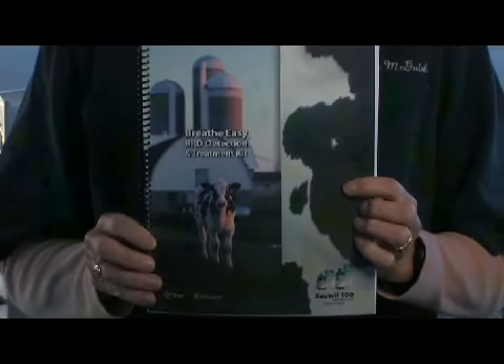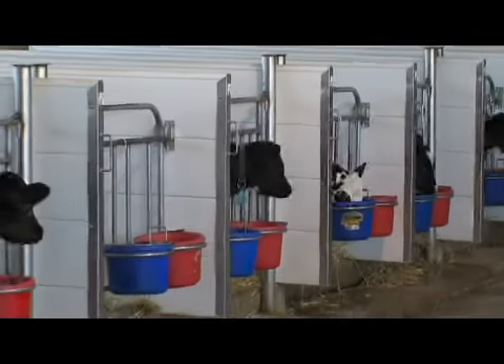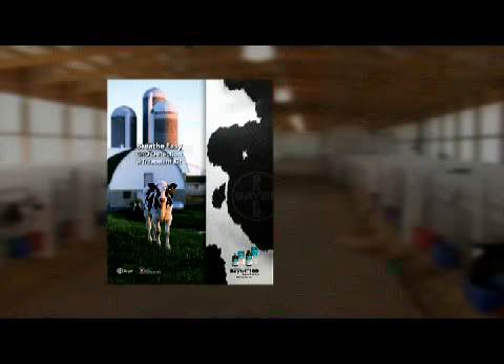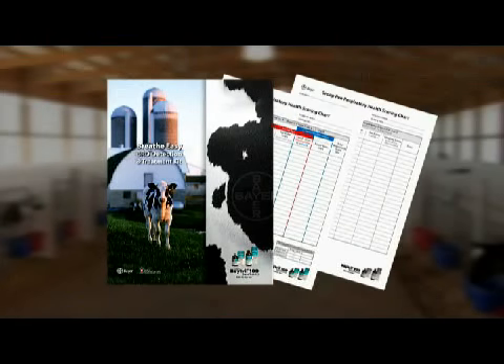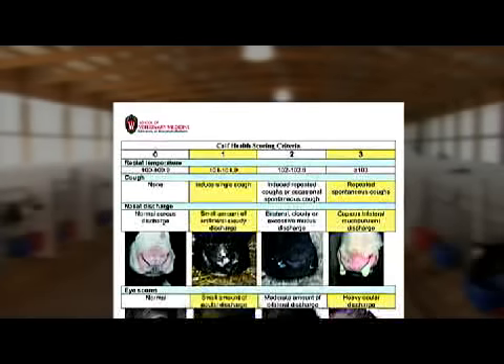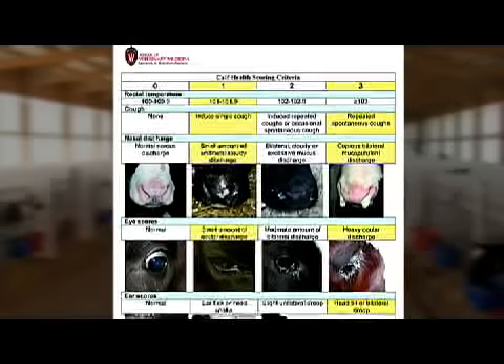To help us identify, isolate, and treat BRD, we've developed a simple calf scoring system. The BreatheEasy BRD Kit from Bayer Animal Health makes diagnosing and treating BRD a breeze. The BreatheEasy BRD Detection and Treatment Kit gives you the tools you need to help make identifying and treating BRD simple. Two of the most important tools are the booklet and calf respiratory health scoring charts. On the inside front cover of the booklet is a calf health scoring criteria chart that features descriptions and photographs of BRD symptoms, plus the numerical score assigned to each level of illness.